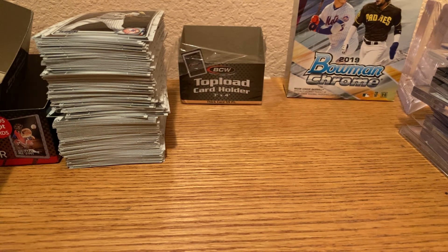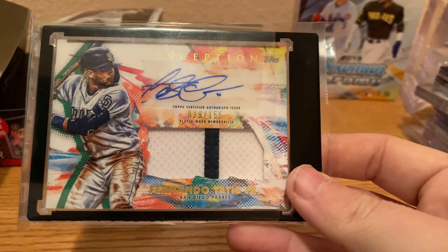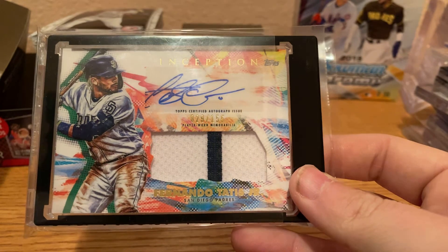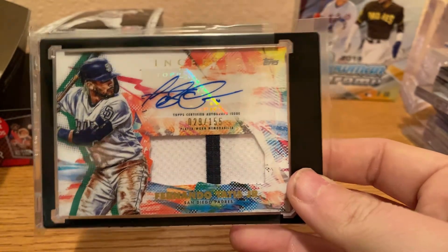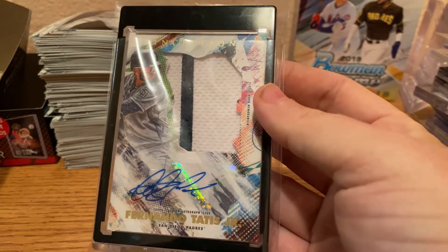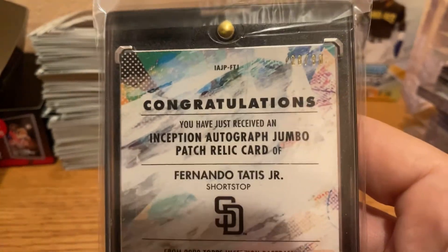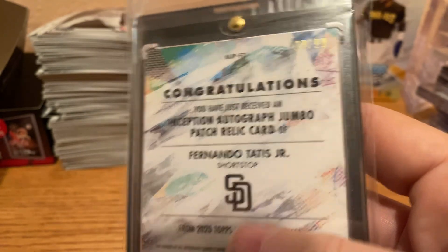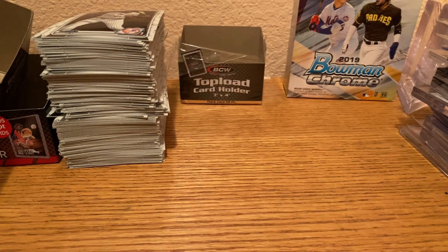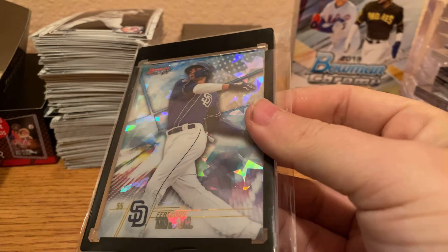We have a 2020 Inception Jumbo Jersey Tatis Jr. Autograph out of $155 — I won this one in a break, very nice card. Another 2020 Topps Inception Jumbo Jersey Autograph, this one out of $90 — number 28 of 90. And the last one is a Bowman's Best Prospect Atomic Refractor of Tatis Jr.